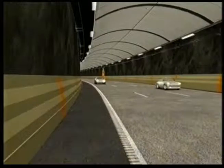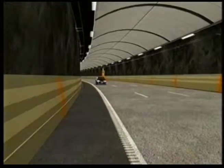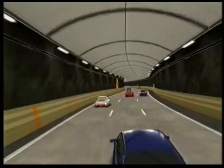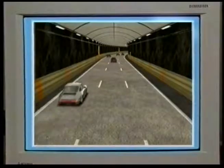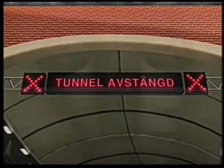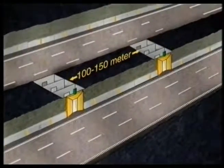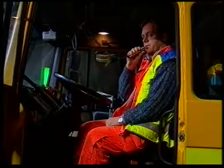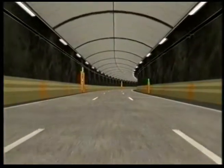De viktigaste delarna för säkerheten i Södra Länkens tunnlar är: ingen mötande trafik, ljus och säker trafikmiljö, TV-övervakning dygnet runt, automatiska larm och säkerhetssystem, tätt mellan utrymningsvägarna, och en väl fungerande räddningsorganisation. Sammantaget gör detta Södra Länken till ett mycket säkert tunnelsystem.